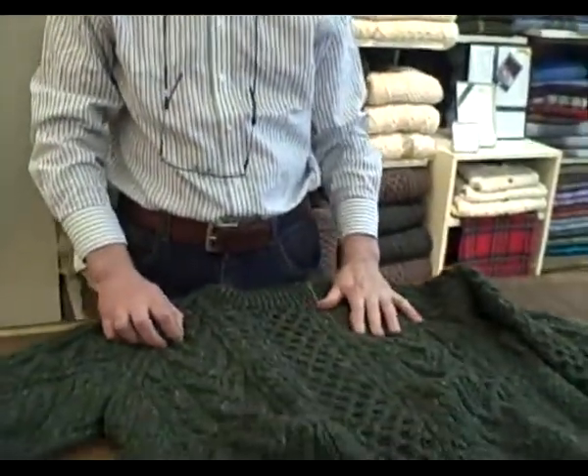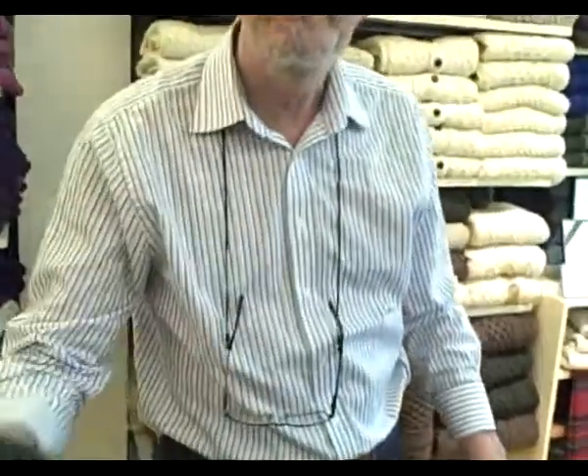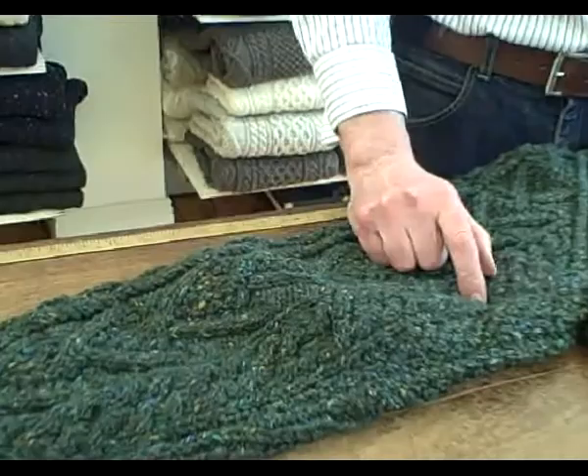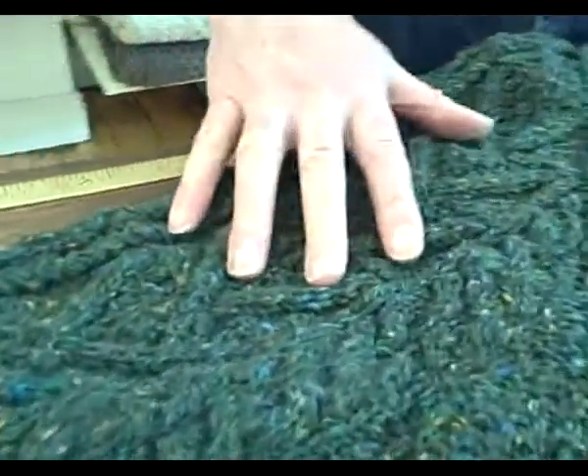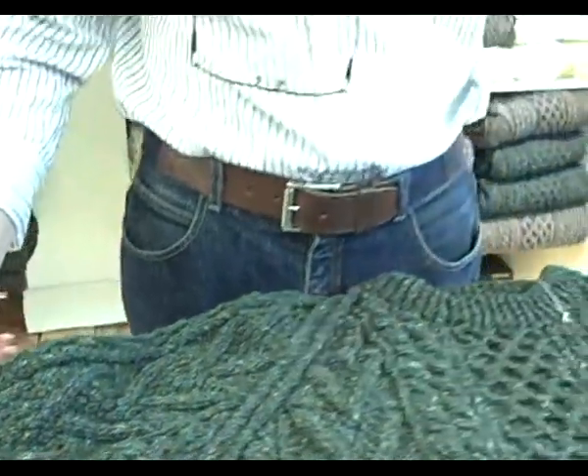This sweater here — we've already seen the natural hand-knit sweaters, we've seen the traditional black natural from the black sheep. This sweater here is most unusual because if you feel it and smell it, you can feel and smell the natural lanolin. The natural sheep oil is still in the wool, so if you wore this sweater on a day like today outside and it started to rain, this sweater would shed the rain because of the lanolin in it.